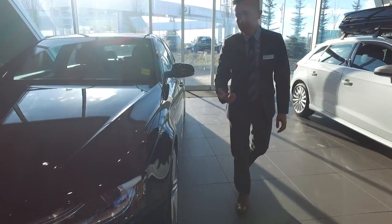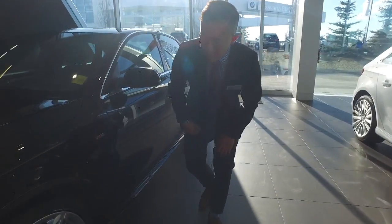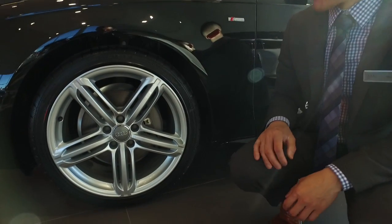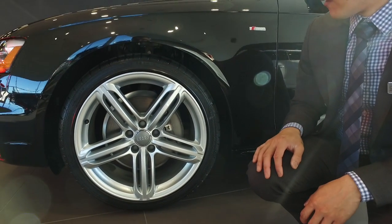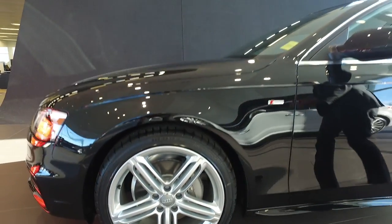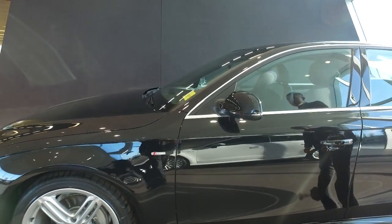As we move towards the side of the vehicle, you're going to get a good indication of these 19-inch S-line wheels — our factory alloy wheels with the performance tires on it. And it really signifies what Audi does with their S-line series.